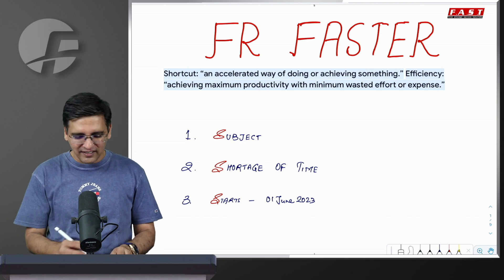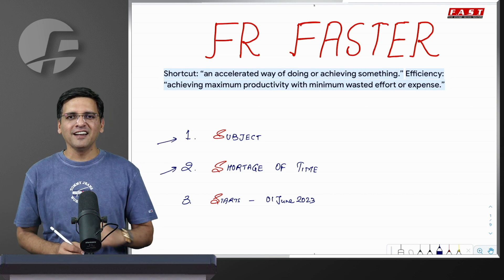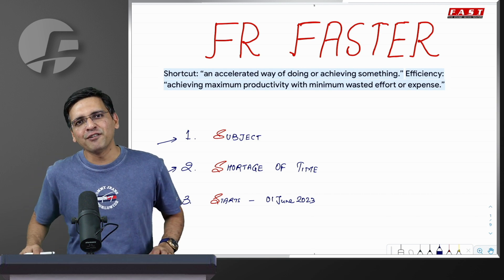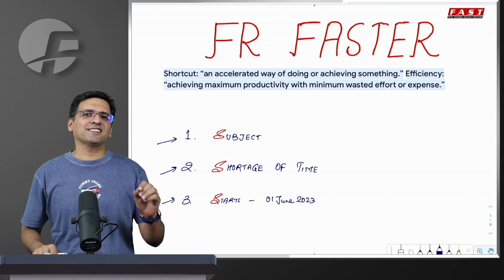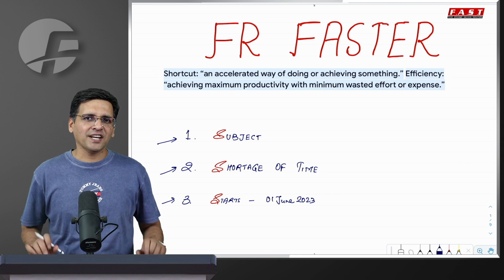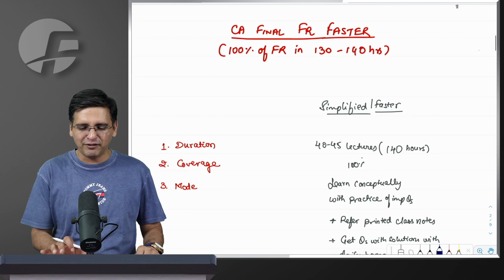Students who have a shortage of time and are really keen to prepare FR very well — for them, we are starting FR Faster, the fast track badge for final financial reporting, live from 1st of June. The timing is 7 to 10:15 in the morning — 3 hours every day plus 15 minutes of break. Approximately 40 to 45 lectures, we will cover 100% of FR.